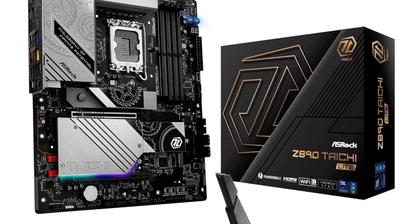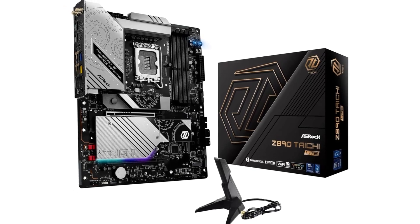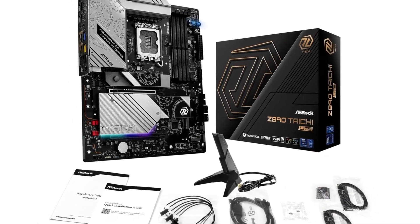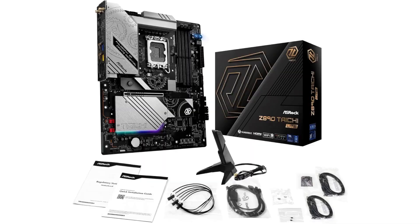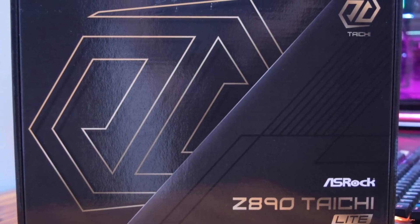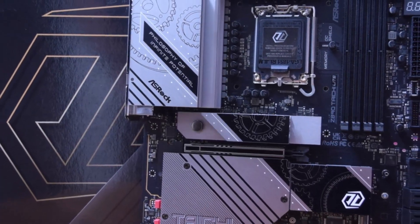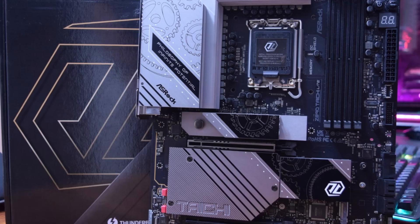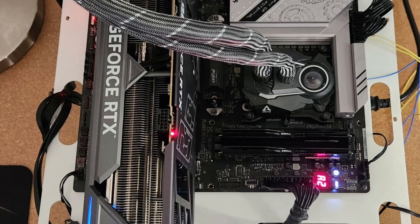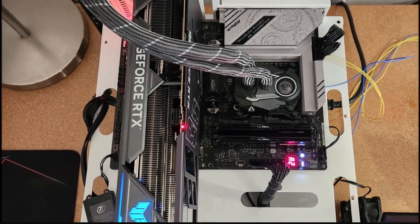This motherboard is packed with features that enhance your overall computing experience. From high-speed DDR5 memory support to multiple M.2 slots for lightning-fast NVMe storage, it's designed for the future. With advanced connectivity options like USB 4.0 and Thunderbolt support, you'll be ready to connect the latest peripherals without a hitch. The ASRock Z890 Taichi Lite also doesn't skimp on aesthetics — its customizable RGB lighting allows you to create a mesmerizing light show that syncs with your other components, turning your PC setup into a visual masterpiece. It's not just a motherboard; it's a canvas for your creativity.